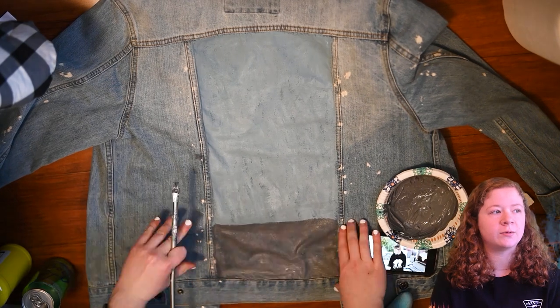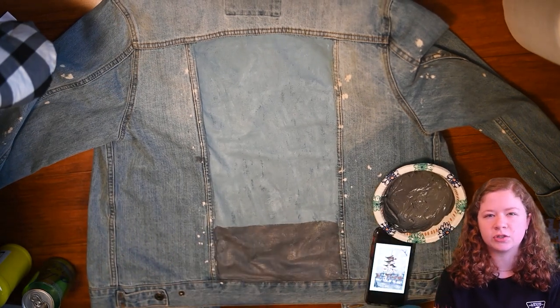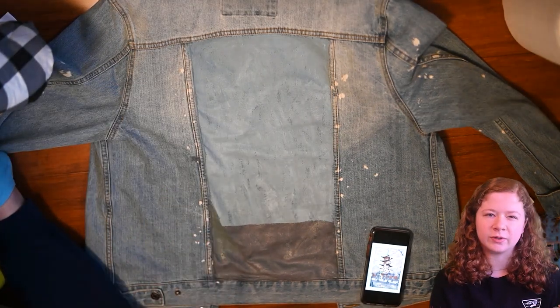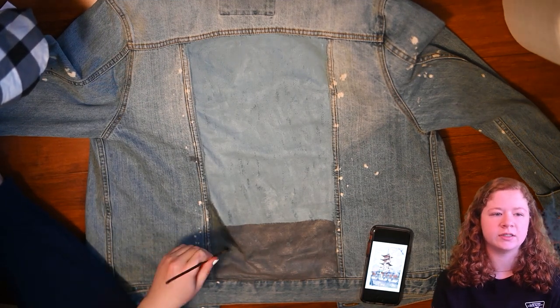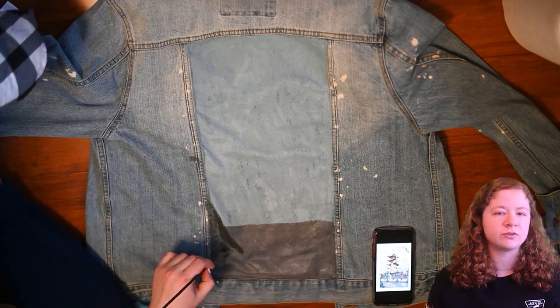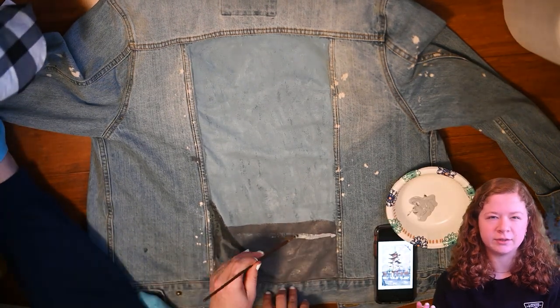When I was going through designs, I wanted to make sure I had something that was still wearable — not too much, not too cartoony, something you could wear outside or to go meet people. I wanted to make sure it wasn't all over the sleeves, all over by the neck, or on the front. I just wanted it pretty simple so it wasn't too attention-grabby.